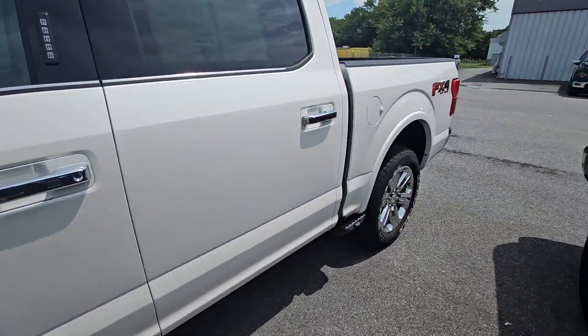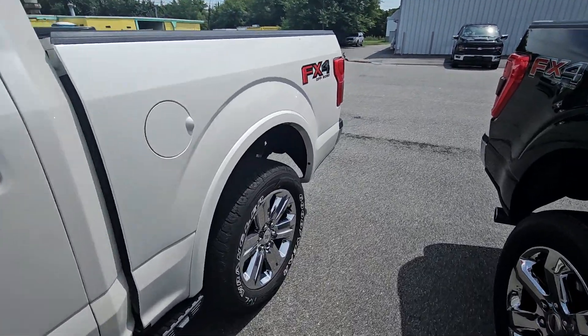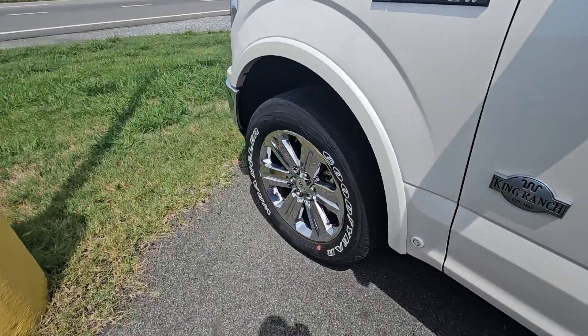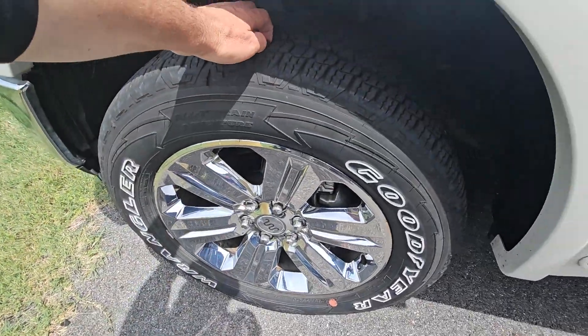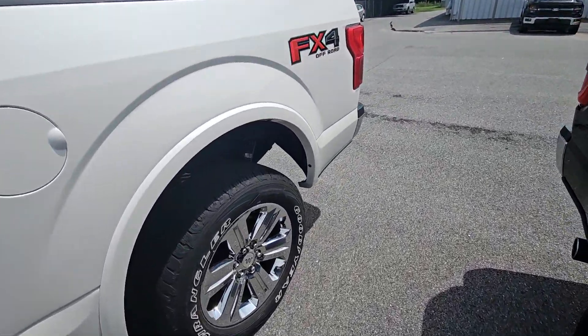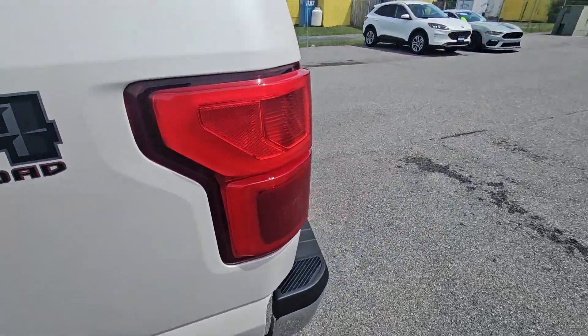Not a ding, dent, or scratch on this thing anywhere on the outside. No curbing on the rims whatsoever. The tires are almost brand new. The truck is just really in excellent, immaculate condition with really low miles.